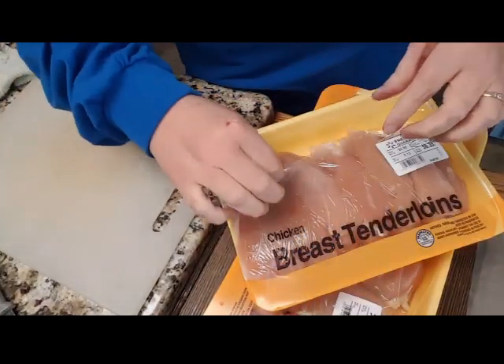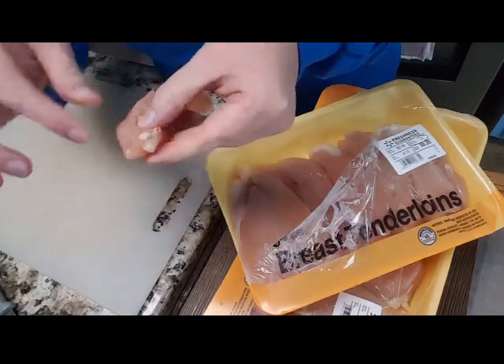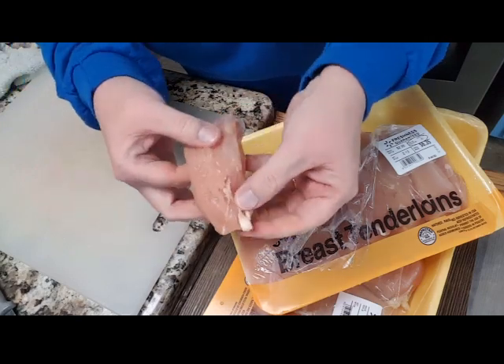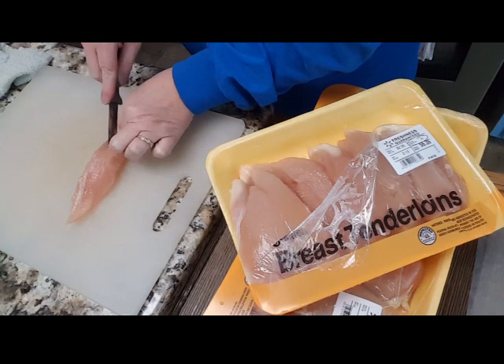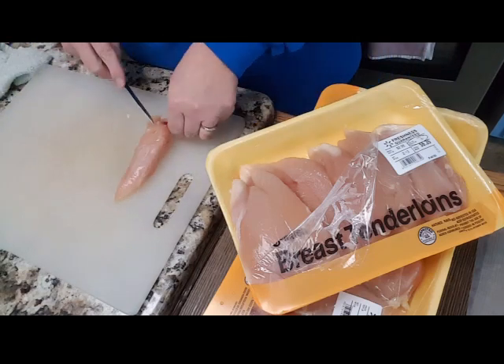A lot of people fry this up just as they are and they're fine with it, but there's a little doctoring I have to do even to these. Do you see this little white thing right here? It's some kind of tendon or whatever — I have to cut that sucker out. I have to individually cut this out of each of these chicken tenders.